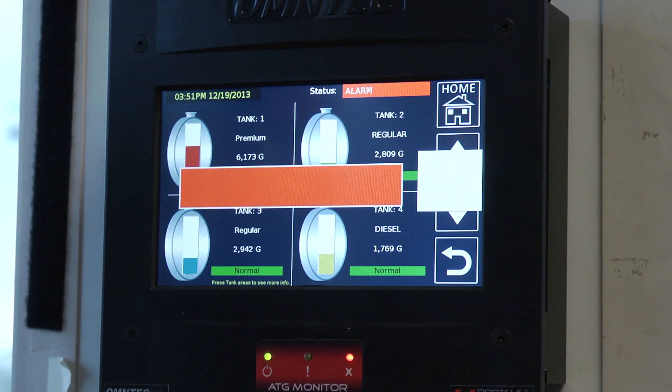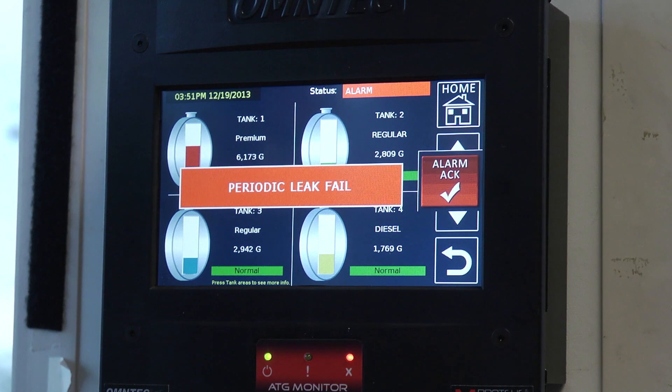I would definitely recommend the Mini-Me. With the new regulations that are coming around, it lets the front person immediately react to anything that happens within our systems. If there's an alarm, whether it be leak detection or any other alarms, it alerts them immediately and they can react just as fast.